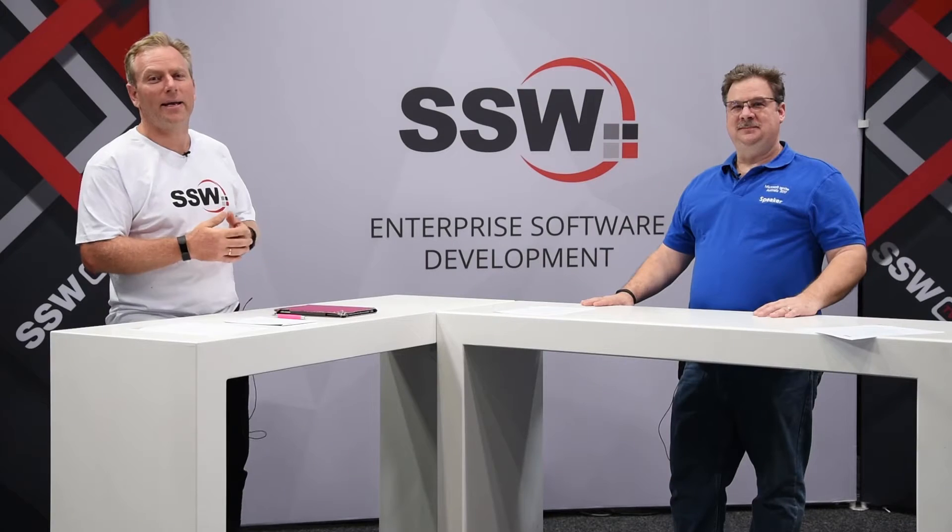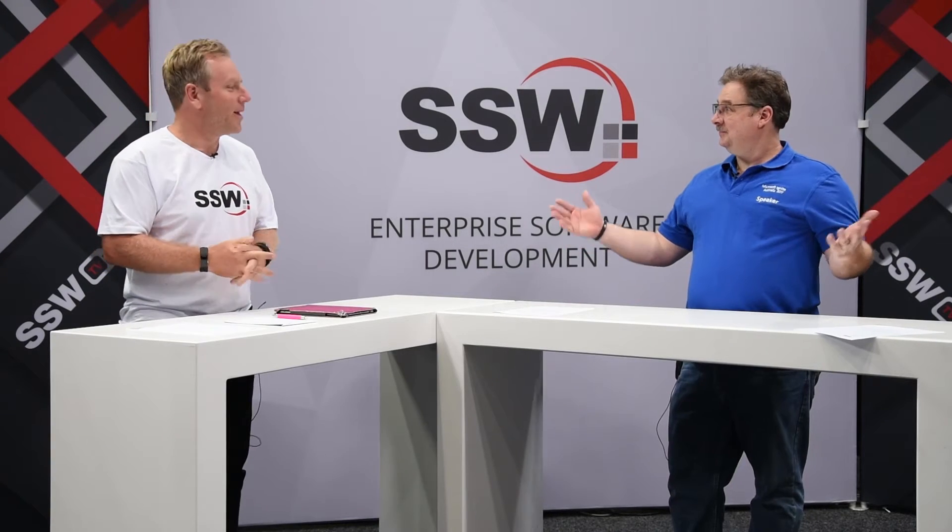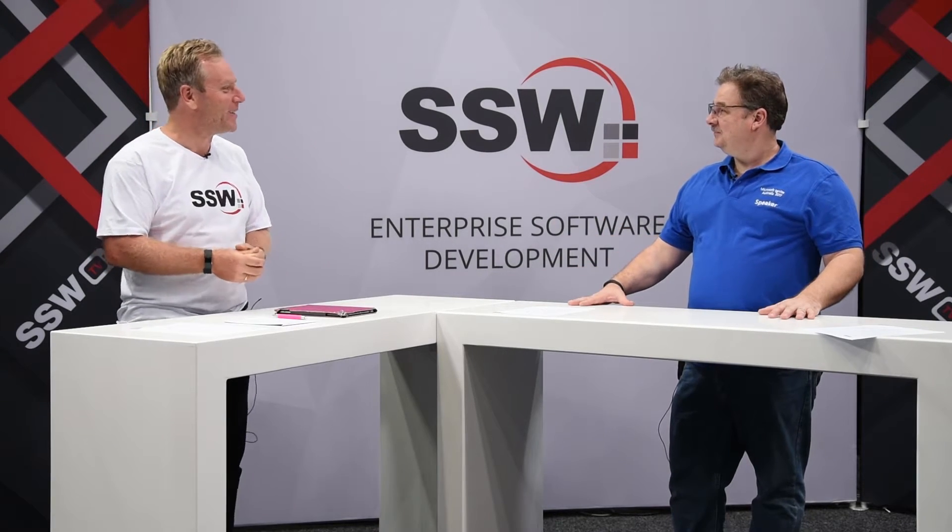G'day guys, Adam Kogan from SSW TV. We are here at Ignite on the Gold Coast and I'm here with Charles Sterling. How are you Charles? I'm doing great, thanks for having me out here. Good to see you again.